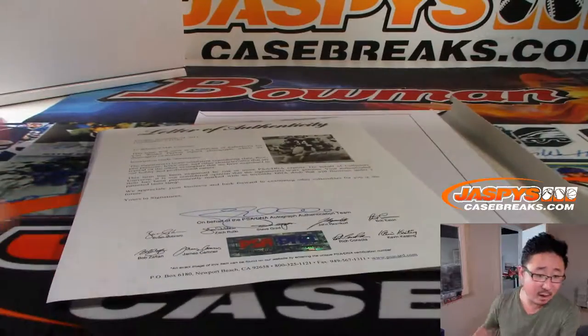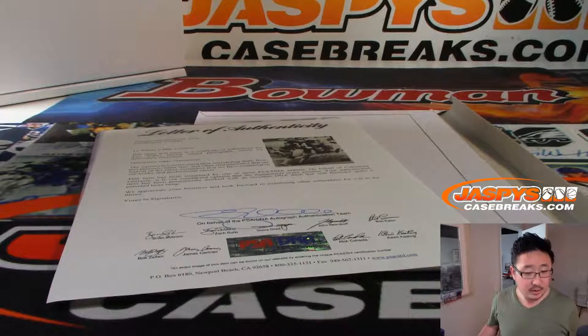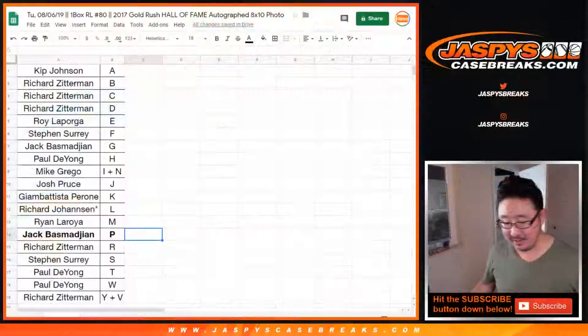That is awesome. Letter P goes to Jack — Jack B with P. Payton. Nice.